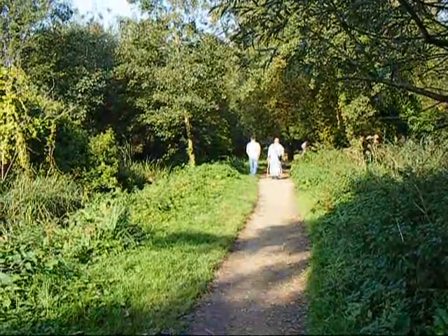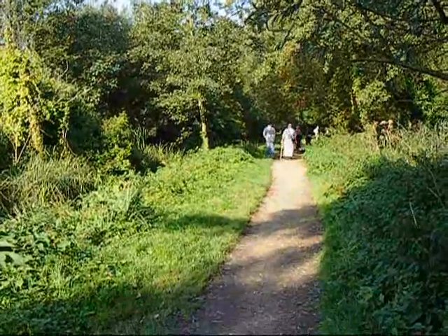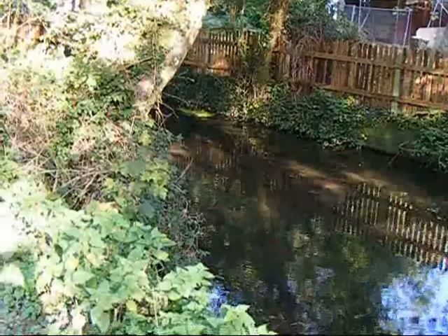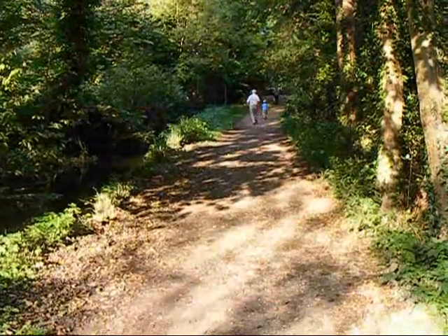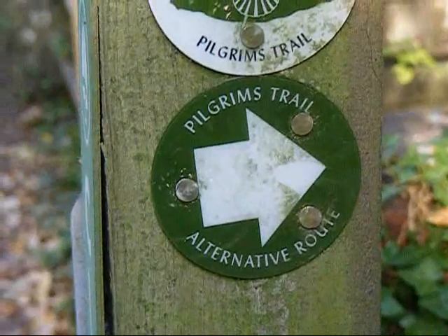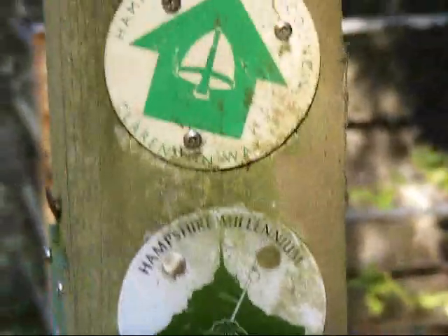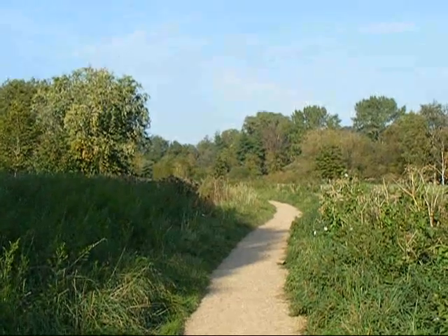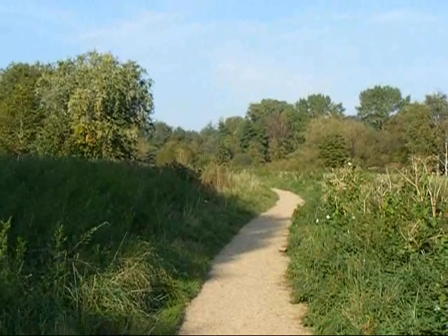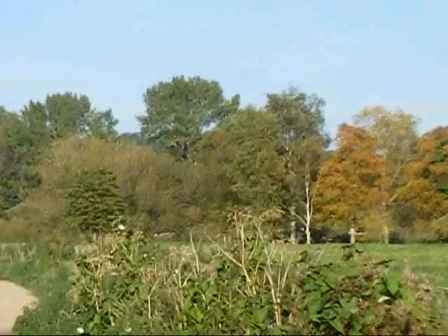The Clarendon Way now leads across the Water Meadows of the River Itchen. This seems to be a very popular walk. We're also on part of the Pilgrim's Way long distance footpath here. Still going along the Itchen Water Meadows. There are some autumn colours in the trees already.